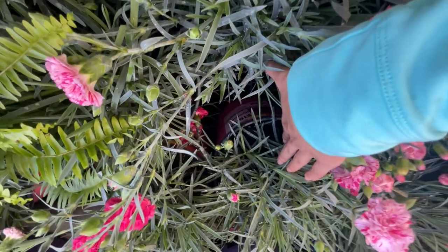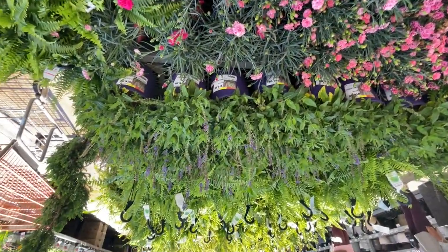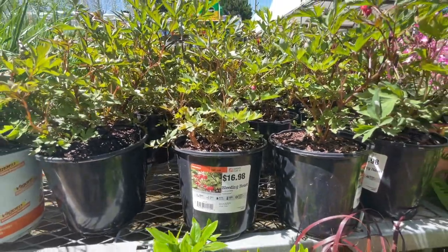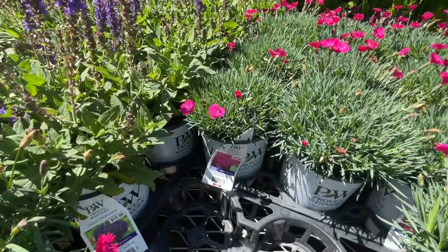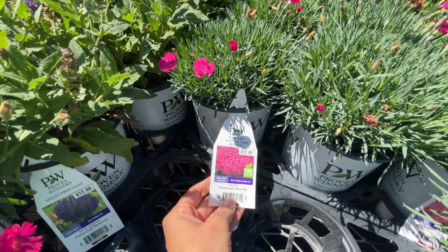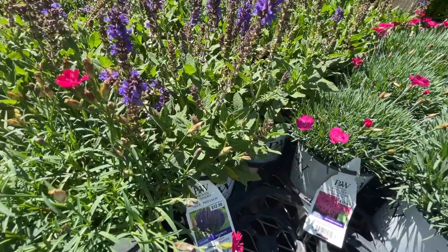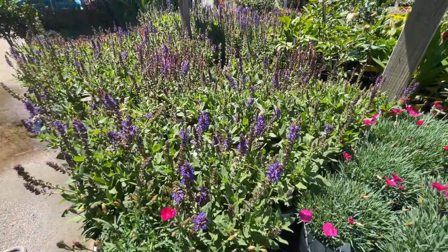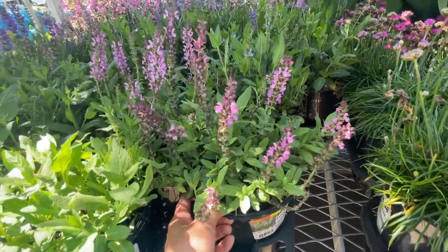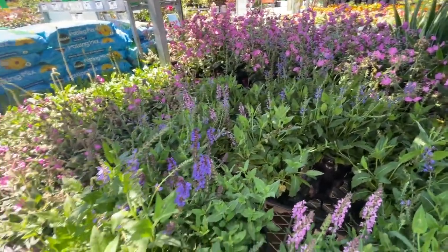They have a really big dianthus in large containers for $16.98. Some bleeding hearts for $16.98. A Proven Winners 'Paint the Town Magenta' dianthus for $12.98. The salvia is $12.98 for Proven Winners, or $8.98 for the non-Proven Winners version in pink or purple. These are perennials, so they all come back year after year.